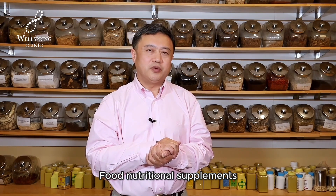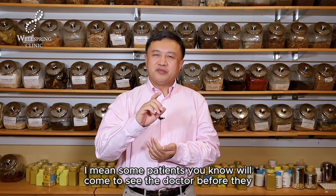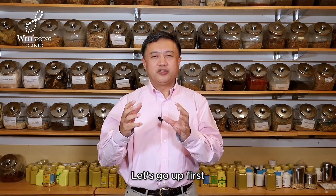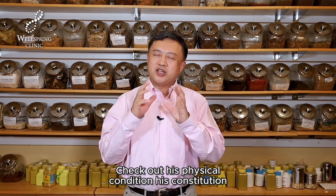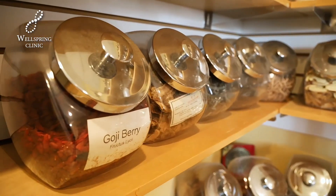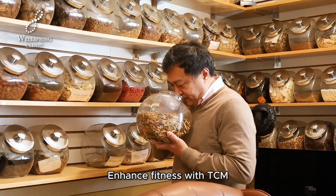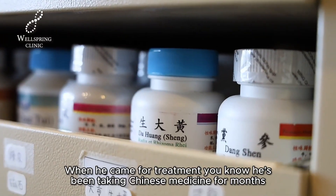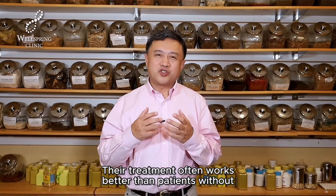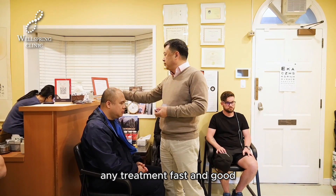Food nutritional supplements are the fourth preparation. The fifth one involves telemedicine. Before patients come to Vancouver to see the doctor, we can do a telemedicine consultation first — check their physical condition, constitution, hot and cold balance, real and unreal patterns — and prescribe Chinese medicine to improve their physical condition. After eating Chinese medicine for two months to enhance fitness with TCM, when they come for treatment, they've already been taking Chinese medicine for months, and the treatment often works better and faster than for patients without any prior treatment.